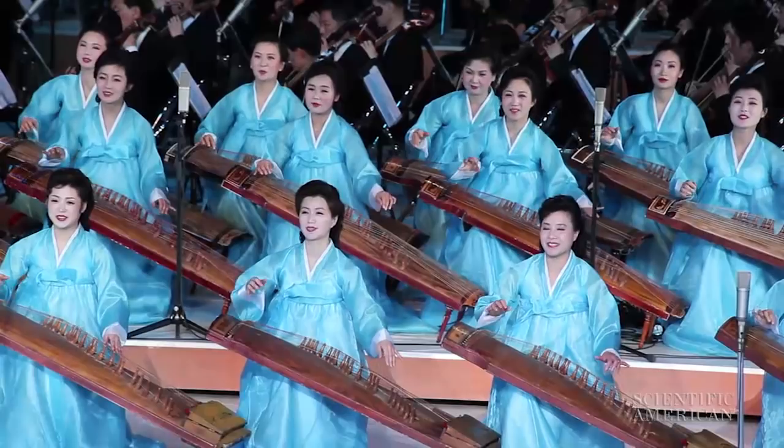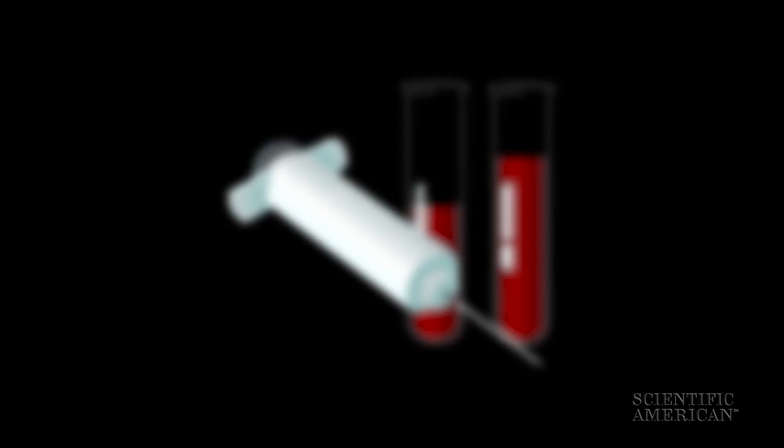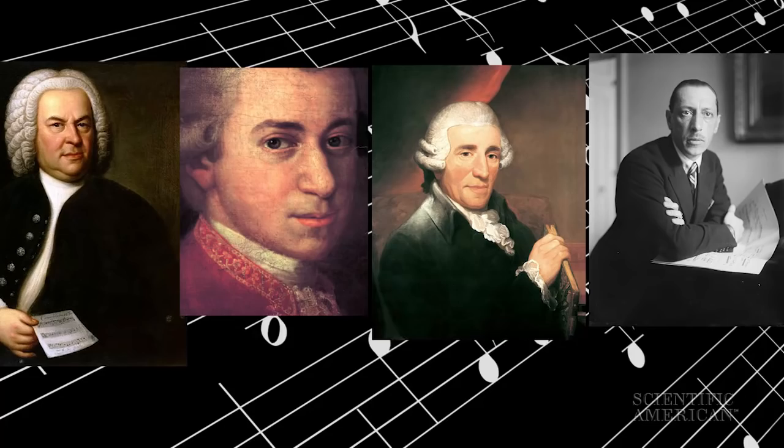To find out, researchers took blood samples from ten professional musicians before and after they played a selection of pieces by Stravinsky, Haydn, Mozart, and Bach. And they identified all of the genes that were turned on during the performance — those genes that actually got transcribed into RNAs that could be used to make proteins.